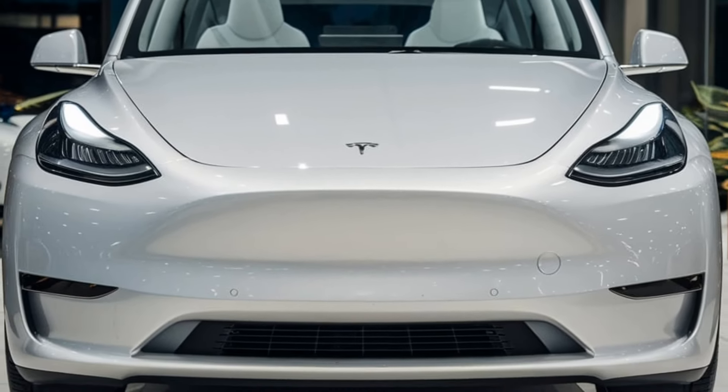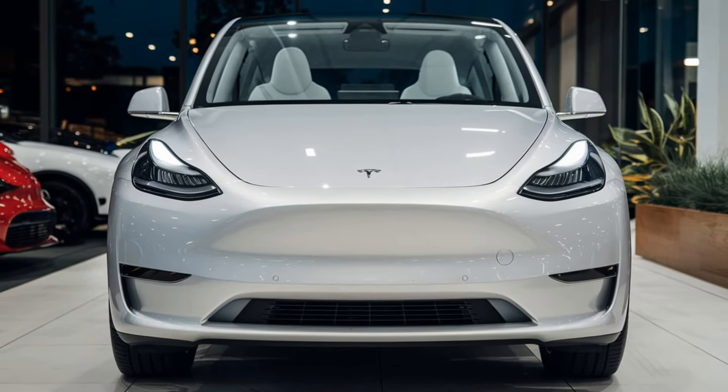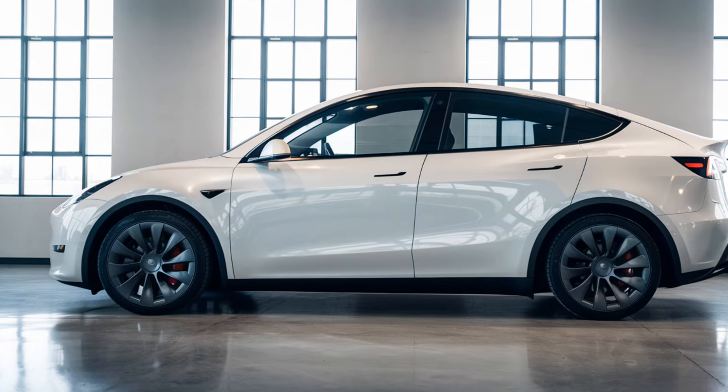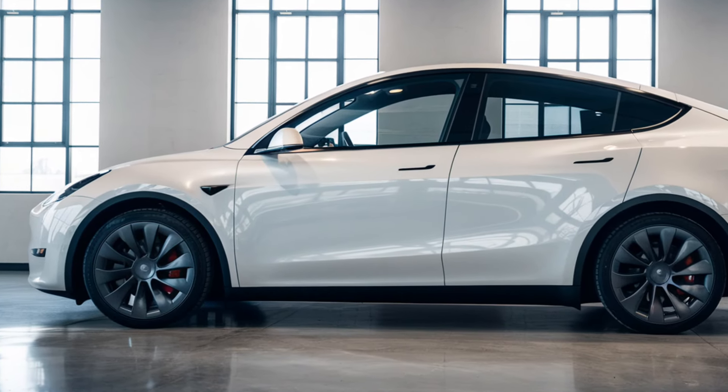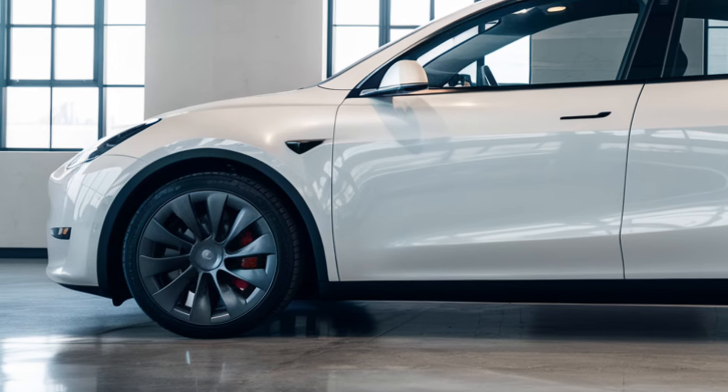The Model Y boasts an impressive range of up to 315 miles on a single charge, with fast charging capabilities that can replenish the battery to 80 percent in just 30 minutes.